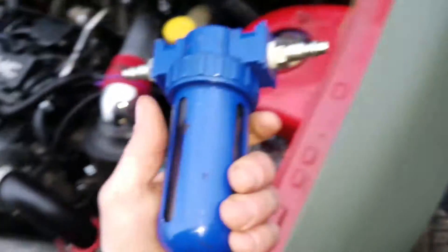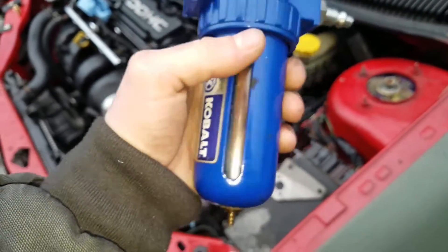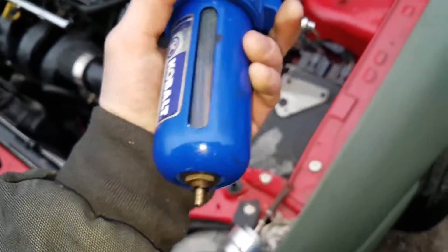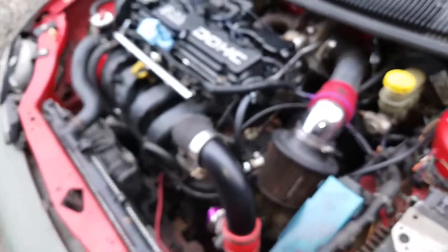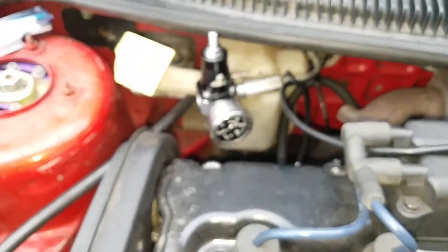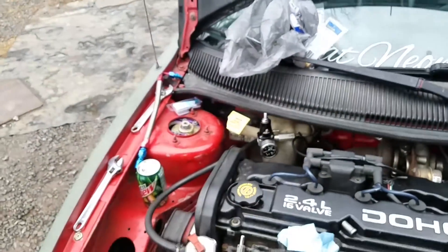And then he gave me this catch can - it's actually an air compressor water filter thing. He used it as a catch can on his SRT4 until we upgrade it, and I'm going to use it on mine until I can upgrade. He also said he has a boost gauge he's going to hook me up with. Right now what I'm trying to do is hook up my fuel pressure regulator, but that's a separate video for another time.